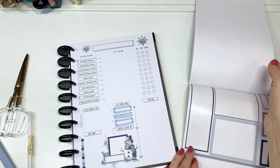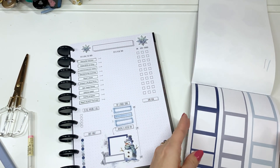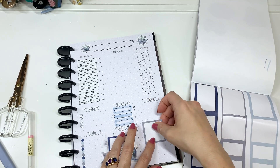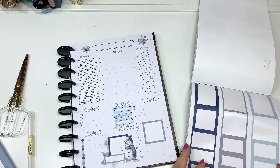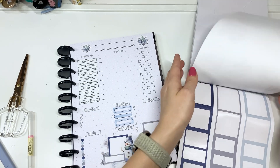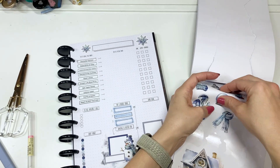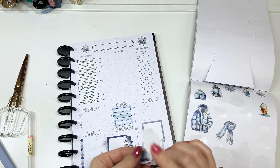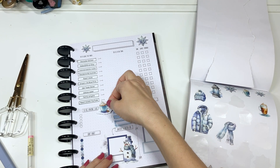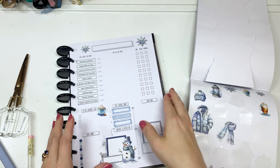Do we need any more decoration on this page? Let's put a little game plan in. It's gonna be New Year's Day, so let's put something on here. And of course some other little decorations — look how cute those are. This little mug is gonna go over here. I think that page is done.